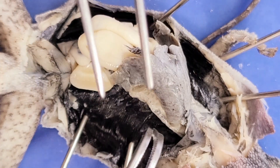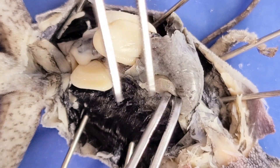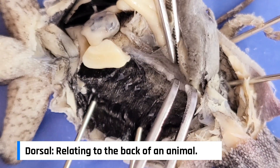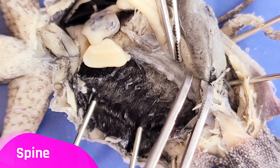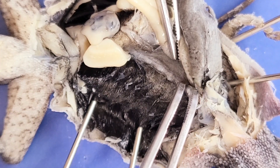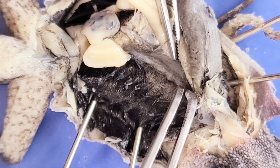If I move aside all the organs, we can see the spine along the dorsal side — right there, that's the spine. Lizards are vertebrates, so they have this spine which provides support and protects the spinal cord that runs inside of it.